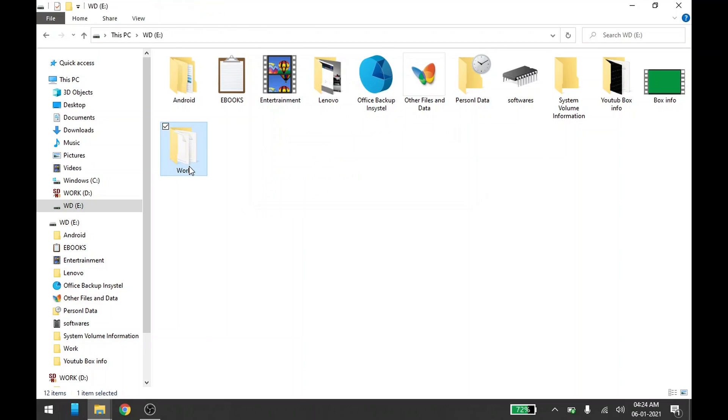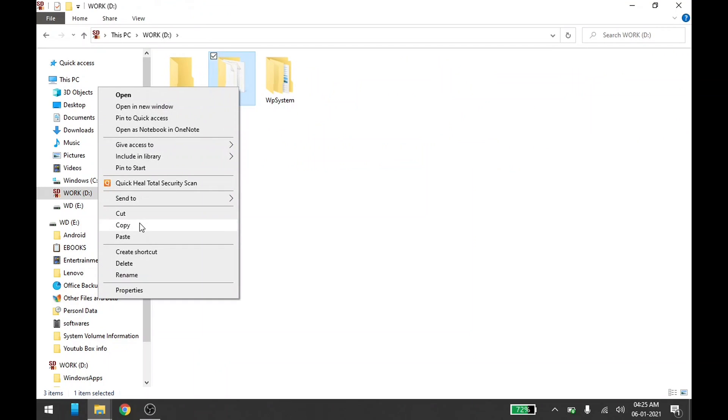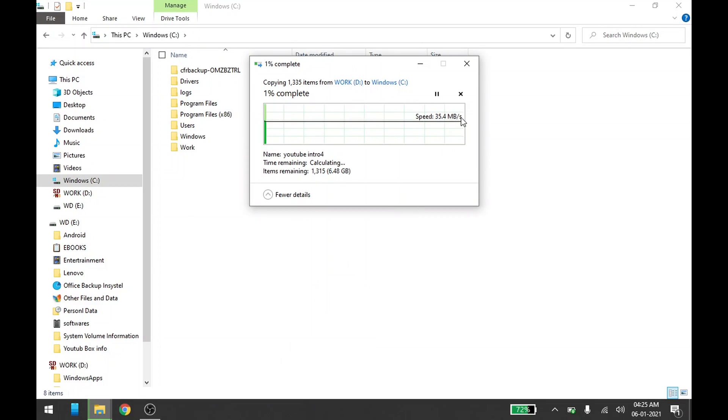Now let me copy a file from the SD card to the laptop to check the internal speed. I'm getting around 35 to 40 MB per second — that's very good actually. I'm not disappointed with the performance of this laptop at all; it's pushing up to 40 MB per second.